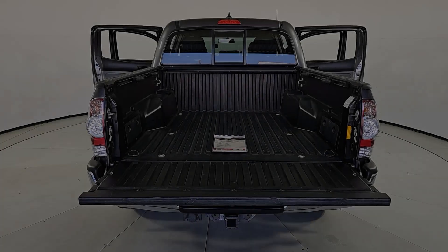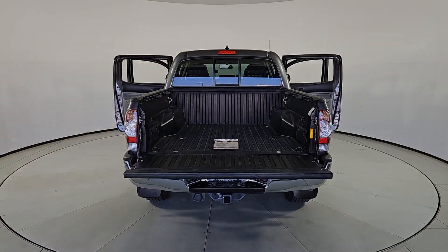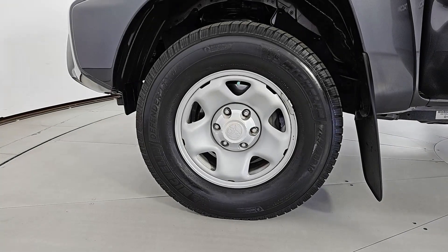Adjustable steering wheel, power mirror, power windows, front reading lamps, and CD player.